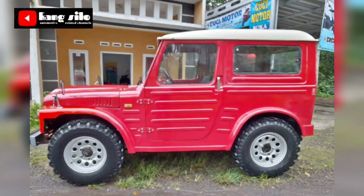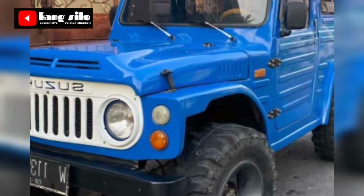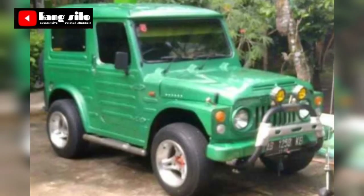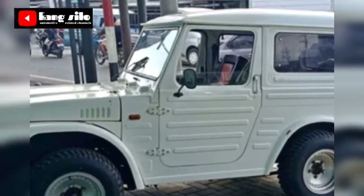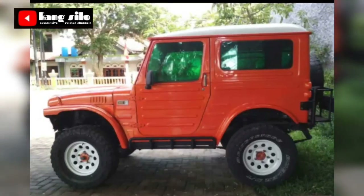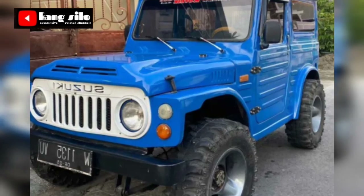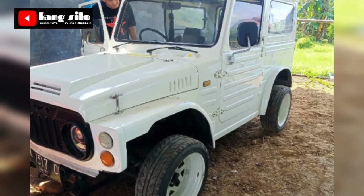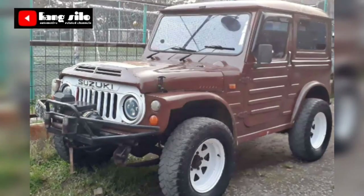Itulah beberapa informasi yang kami sampaikan di kesempatan kali ini. Semoga teman-teman yang lagi nyari atau kepingin lihat informasi harga mobil bekas Suzuki Jimny Jangkrik bisa terbantu. Kami informasikan kembali bahwa kami di sini hanya memberikan informasi mobil bekas yang dijual, bukan sebagai pemilik atau penjual. Jadi teman-teman yang berminat bisa langsung telpon ke nomor HP yang telah kami cantumkan.